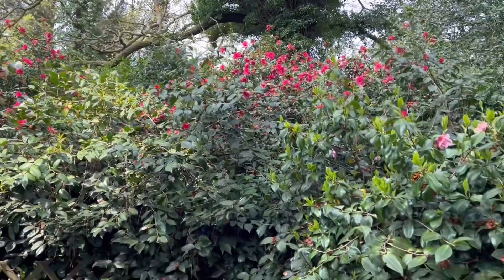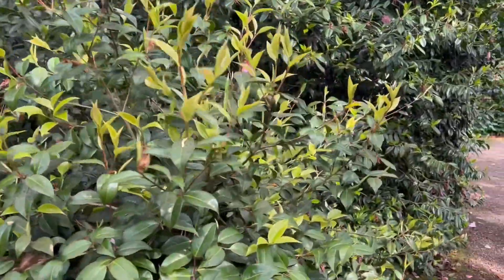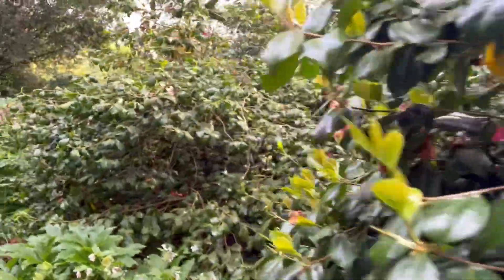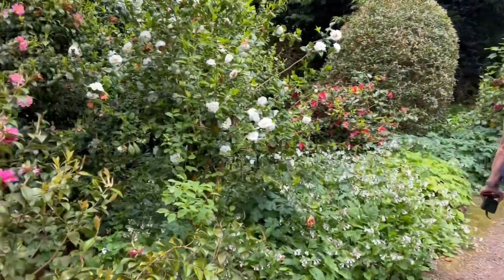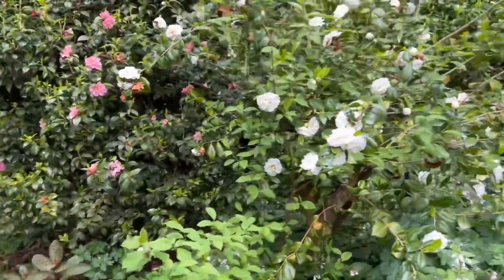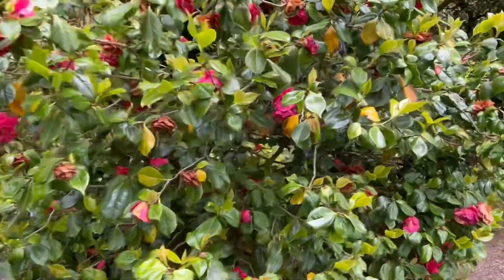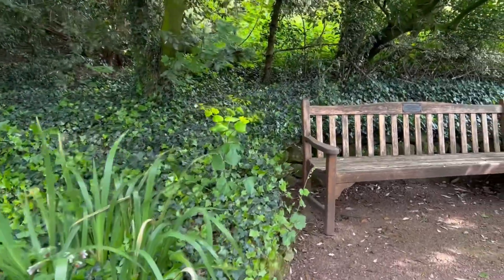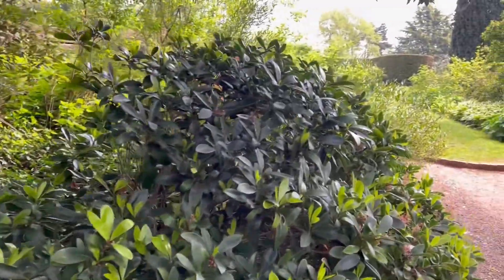They're like roses without the spikes - they grow quite well with lovely flowers. I don't know how long it takes them to grow to this size. You've got pinks, reds, and whites - all different colors. There's a little bench where you can sit and ponder.